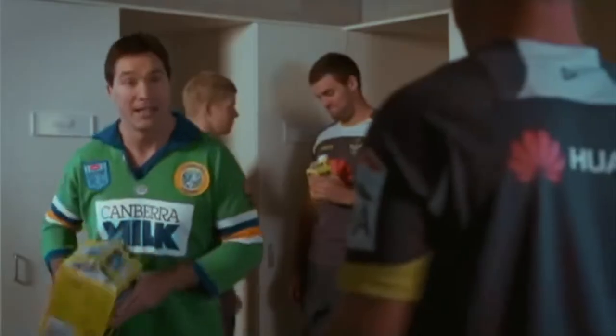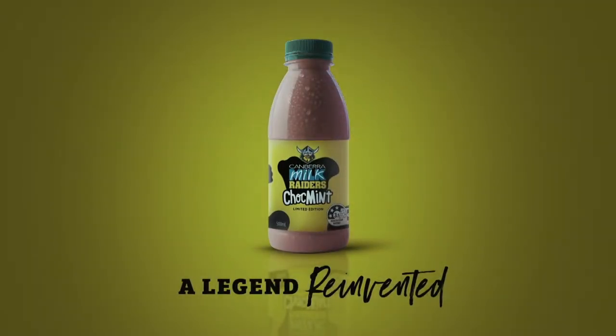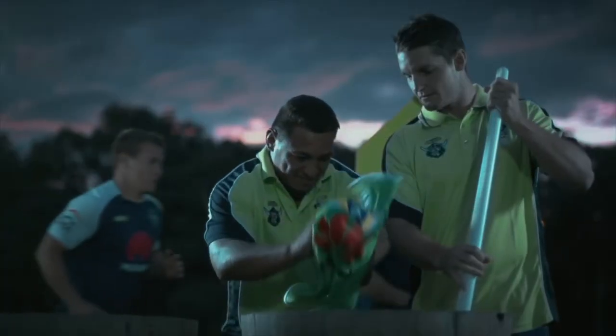After a short stint, it was time for a change. And in late last year, enter Raiders Chalk Mint - a delicious blend of chalk, mint and the sweet taste of the mighty green machine.